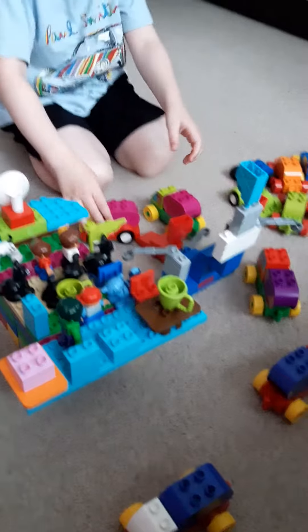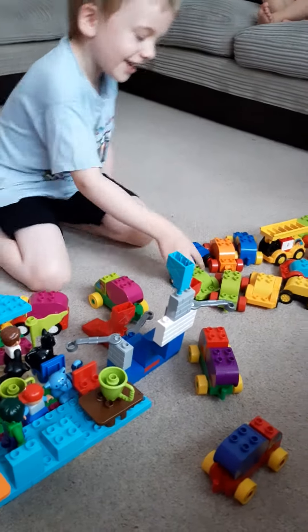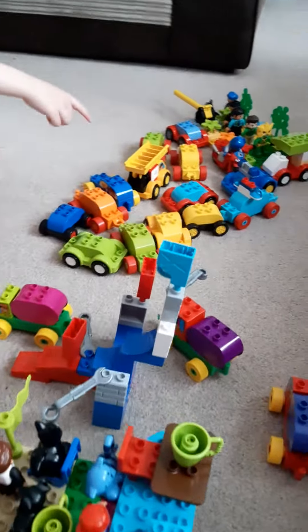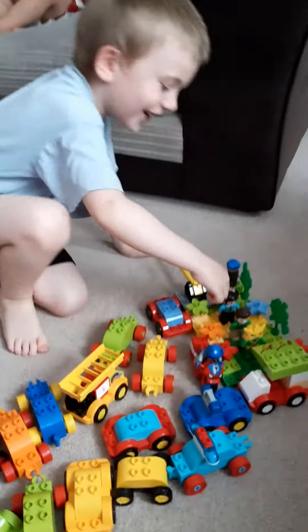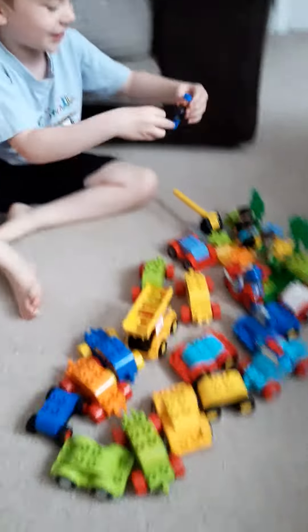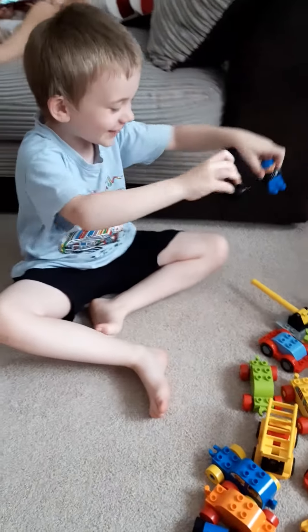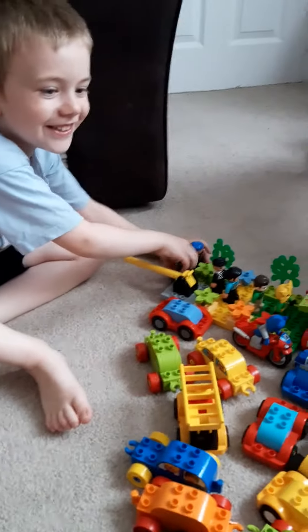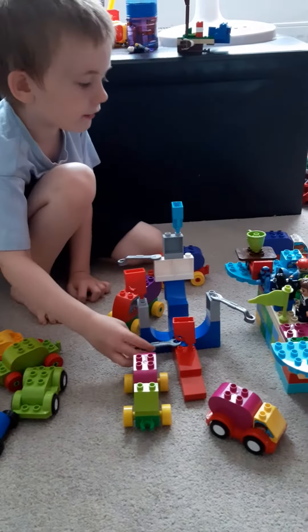Over here we have some tankers and space it, and we have loads of vehicles. We have a food truck and a line of people having food. Then we have this person and cats, and then we have some tankers here and some oil and some fixing materials.